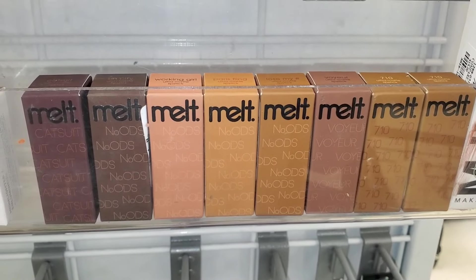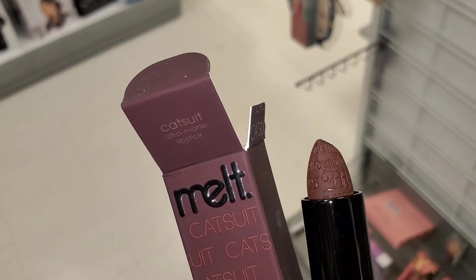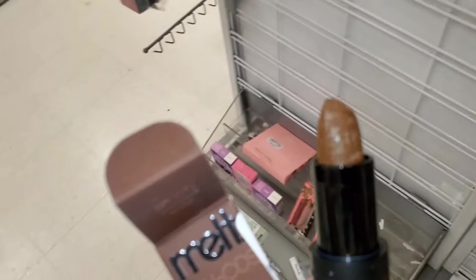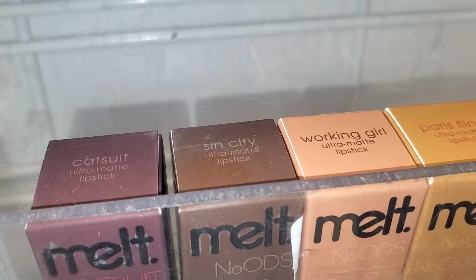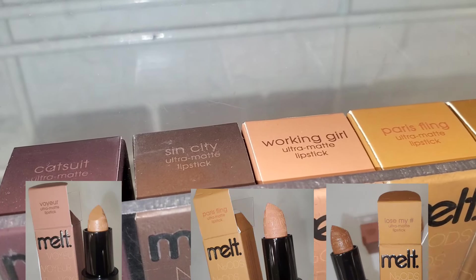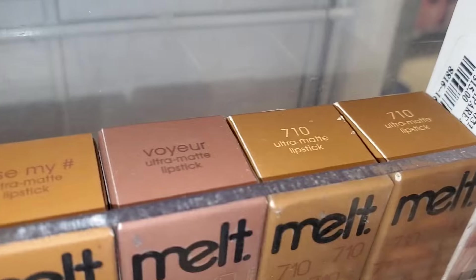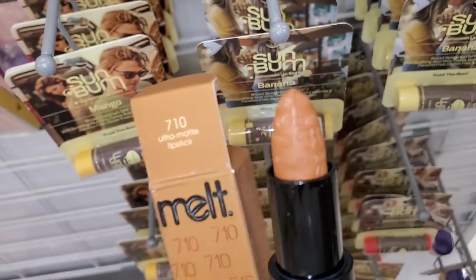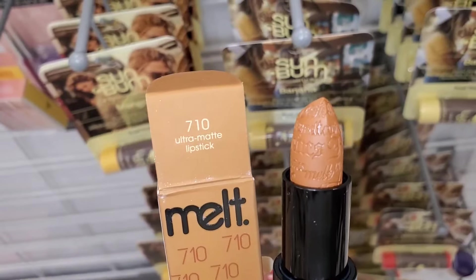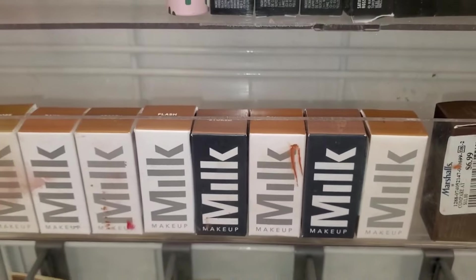At Marshalls, they had a bunch of Melt Cosmetics lipsticks — shade Cat Suit, Sin City, Working Girl, Fling, Lose My Boyer — and the shade Ultra Matte, shown on the inside. These lipsticks were going for $6.99 each.